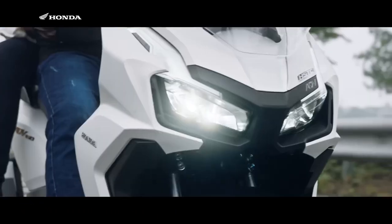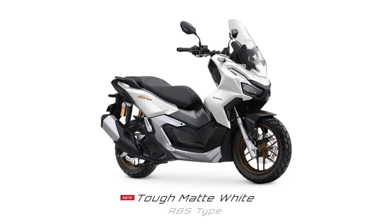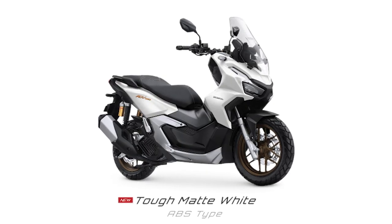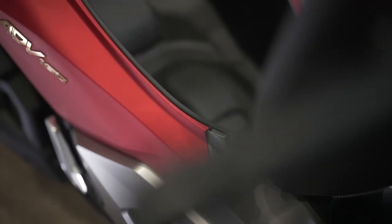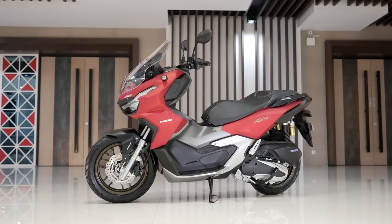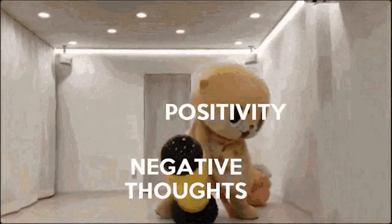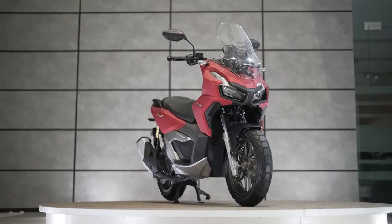Some new colors were also brought to the table, and Indonesia also gets the option of choosing between an ABS model — which is our standard model here in the States — or the CBS version, which stands for combined braking system instead of anti-lock braking system. Sadly, we'll probably only get one color to choose from here in the US, like usual, but at least we'll actually be getting it, unlike some of the other cool scooters and motorcycles from Honda that aren't imported into America.